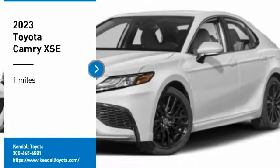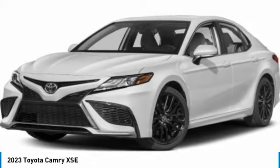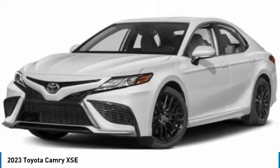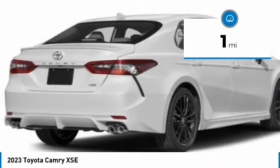Come test drive the 2023 Camry. Toyota Camry is an affordable mid-sized car, reliable and a great comfortable commuter car. This vehicle has less than 100 miles.